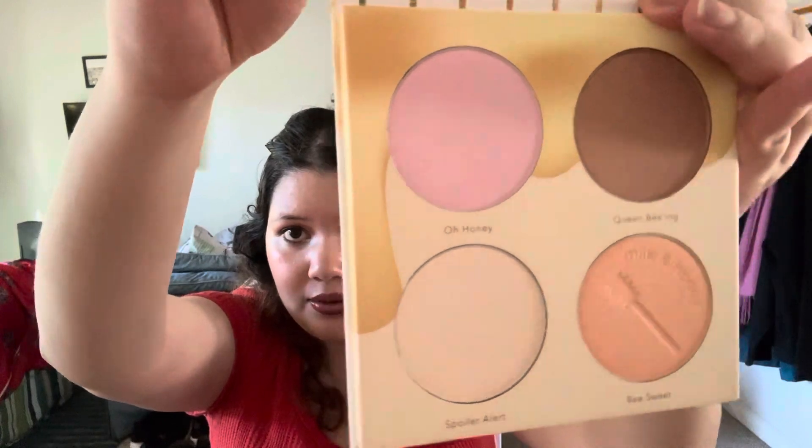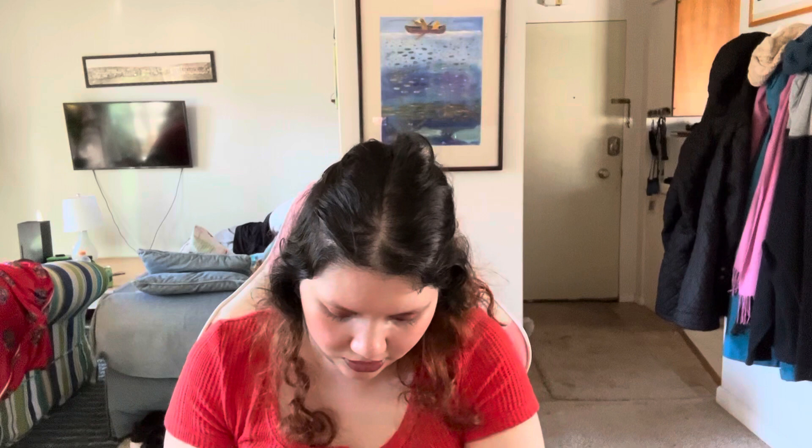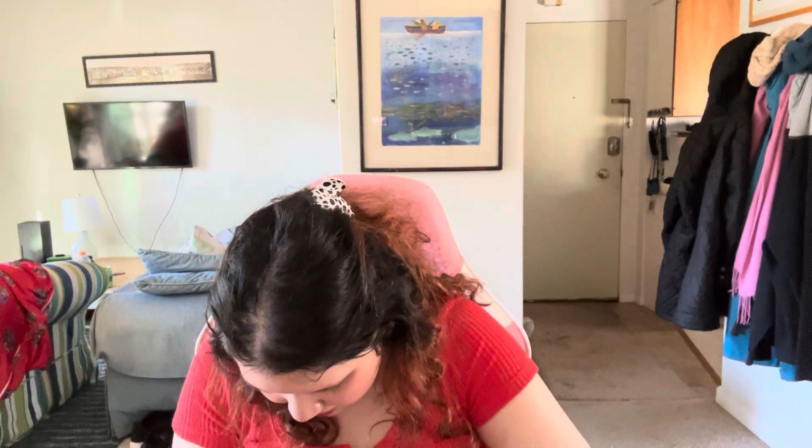I have two more things. This is the Beauty Bakery Milk and Honey palette. Let me open it up — I don't really have anything from Beauty Bakery. Those are the shades — very pretty. I'll do a few swatches. They're super pretty and very pigmented. I'm really glad to get that. I know Beauty Bakery is a high-end brand.